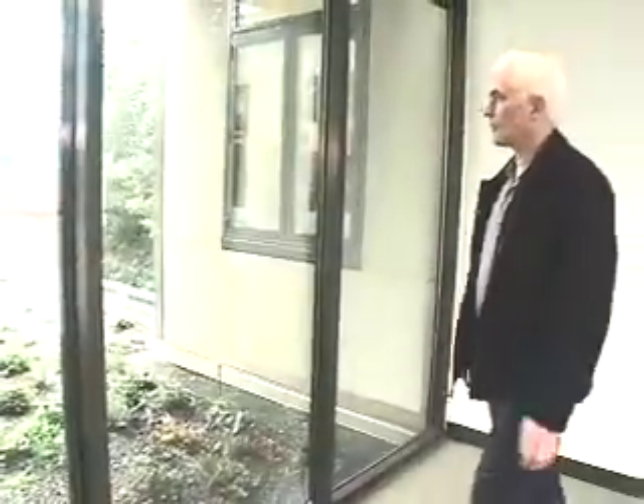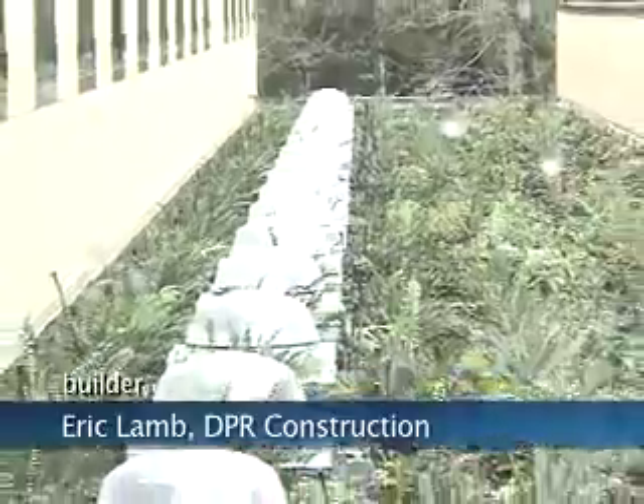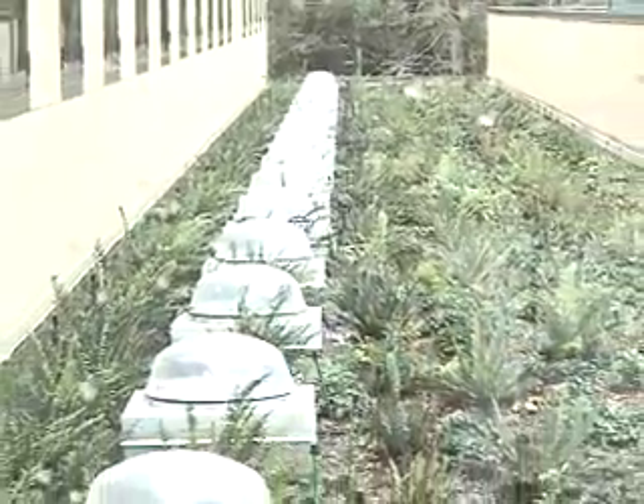So this is our living roof, which is above the great hall below. It is about a 3,000 square foot area that replicates a redwood forest understory ecology.